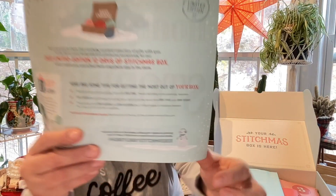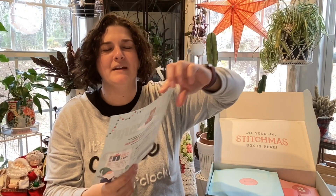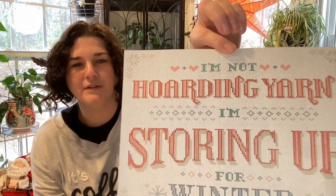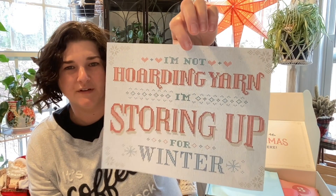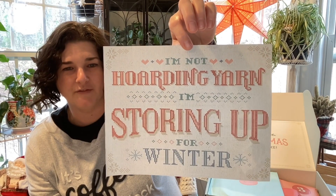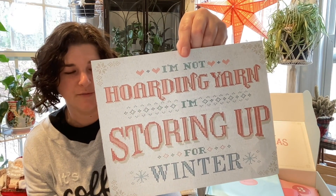It has a cute little snowman made of yarn. On the back of the informational sheet is a cute little thing that says 'I'm not hoarding yarn, I'm storing for winter.' That would be something cute to frame or even use as a cross stitch guide — it's pretty adorable.